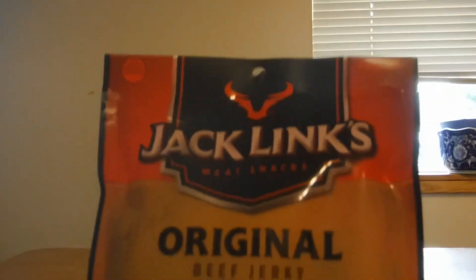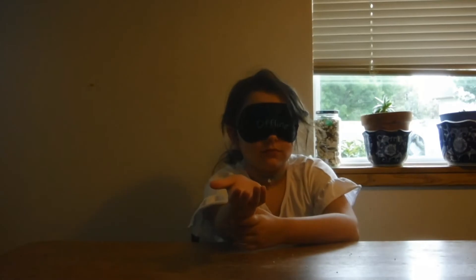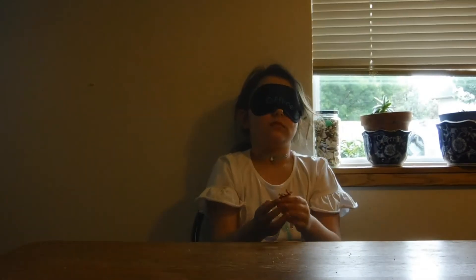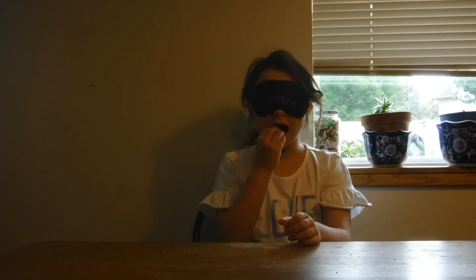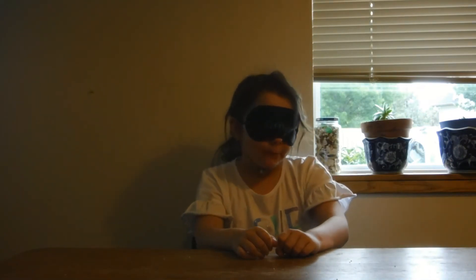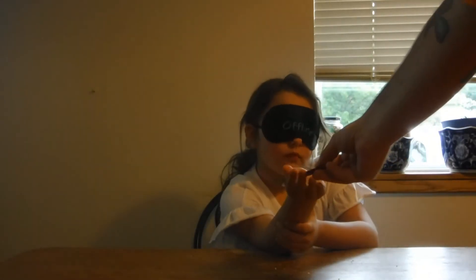Next we're gonna have a store-brand beef jerky and Jack Link's beef jerky. Here's your first beef jerky. And your second beef jerky.